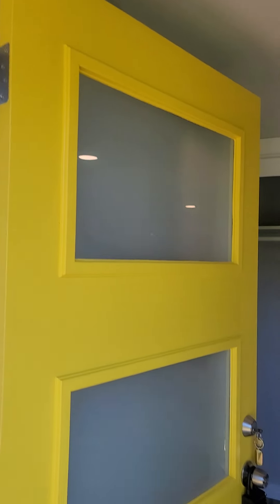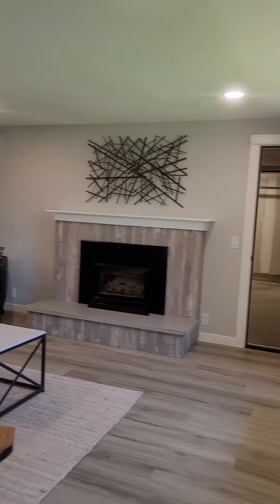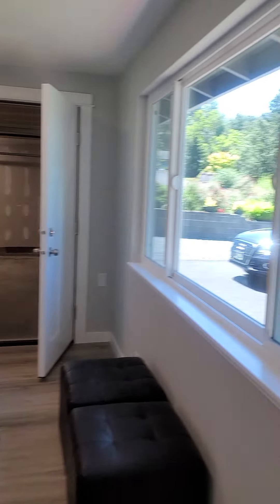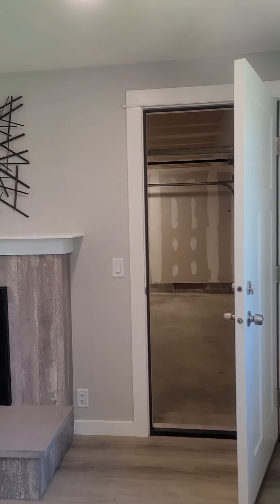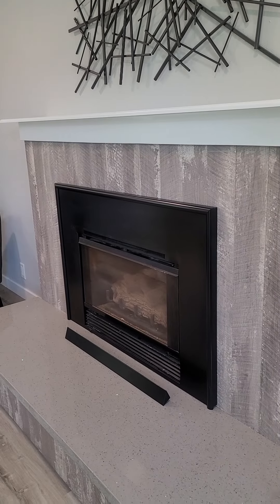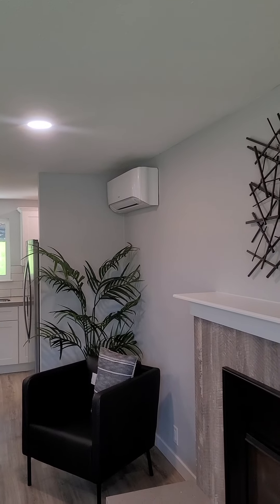You come in and there is a nice coat closet. You've got the living room area with a gas fireplace and nice new windows. They put a wood facing on that — I kind of like that. The quartz matches the counters, and they have a ductless heat pump, a Daikin — they are very high quality, I have one myself.